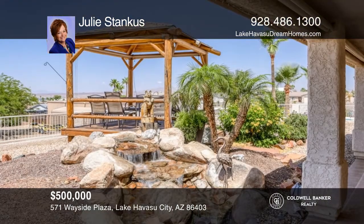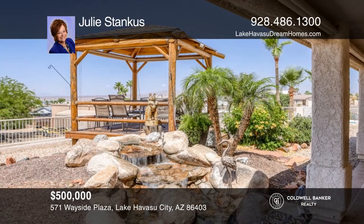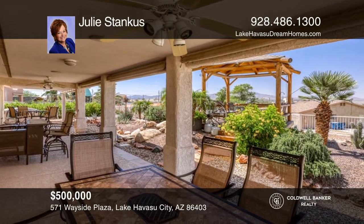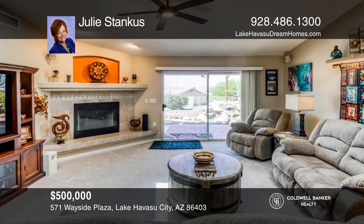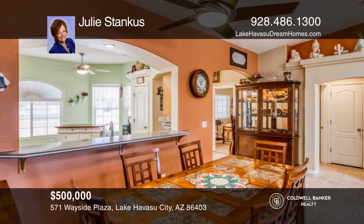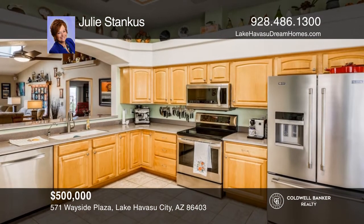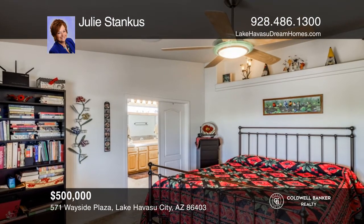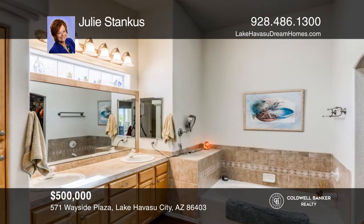Welcome to this pristine home with a beautifully landscaped backyard featuring an elevated gazebo with lake views, a waterfall, a huge covered patio, and a hot tub. Inside is a large living room with a corner fireplace, a dining area, and a spacious solid-surface kitchen with a movable island. The main bedroom ensuite includes a separate soaking tub, a dual sink vanity, and a walk-in closet. The front guest bedroom is perfect for an office. Want to know more? Call Julie Stankist today.